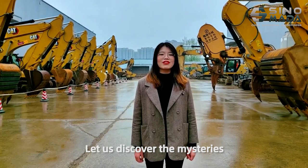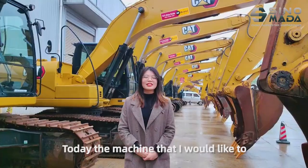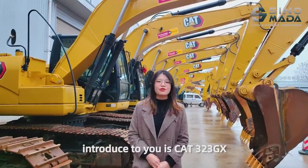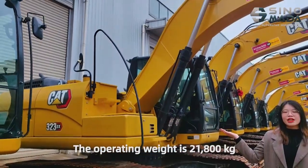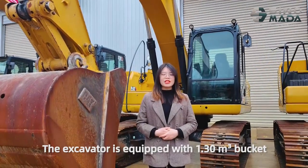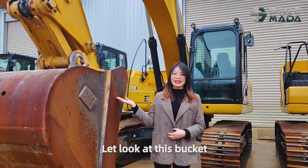Now, let's discover the mysteries of Caterpillar excavators together. The machine I would like to introduce to you is the CAT323DX. Let's look at this excavator. The operating weight is 21,800 kg. The excavator is equipped with a 1.3 cubic meter bucket. Let's look at this bucket.